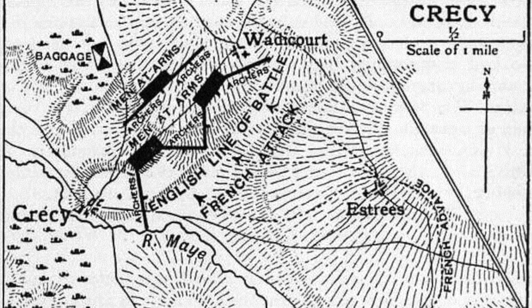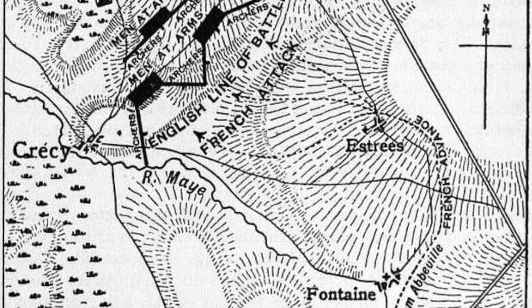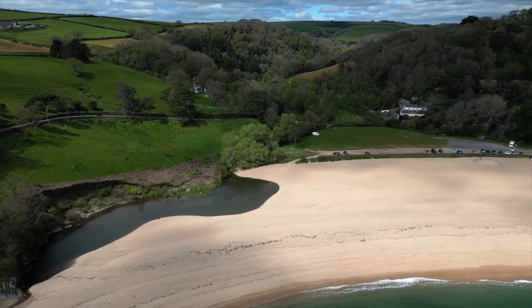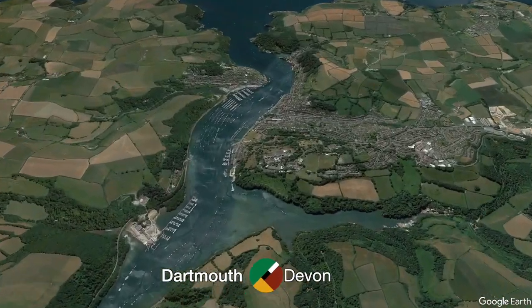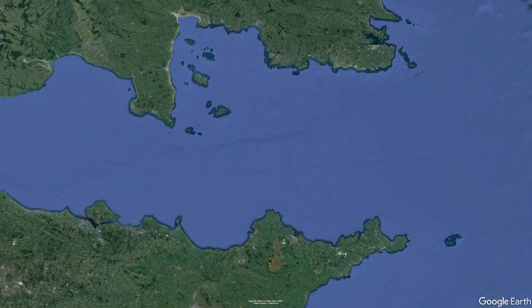At Crecy, the English army numbered between 7,000 and 15,000 soldiers. Nearly 50 years later, perhaps as many as 6,000 English troops — although probably fewer — were gathered here in Devon to fight another French battle, this time on home turf. With constant battles and incursions on both countries' coasts, by 1404 the tide was swinging in favour of the French.